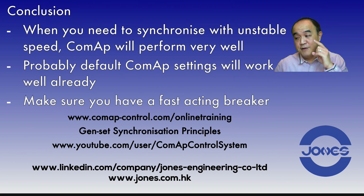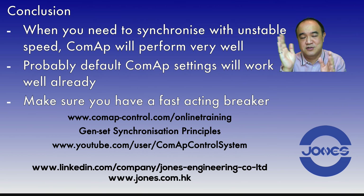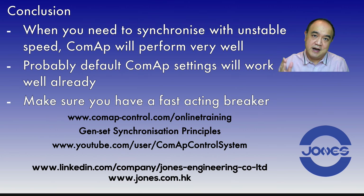One very important thing: make sure you have a very fast breaker. If you want to synchronize gensets, don't use a cheap slow breaker — those days are gone. We have very fast air circuit breakers today. When we give the command to close, it will close immediately and everything will work.